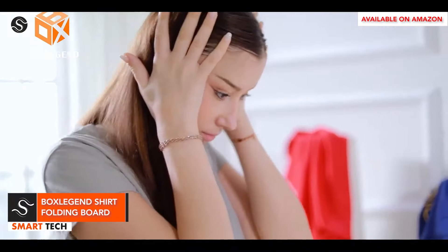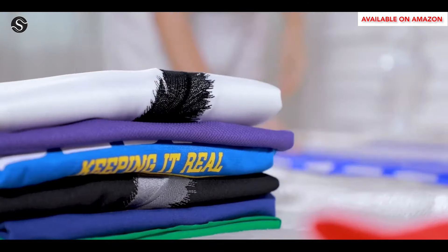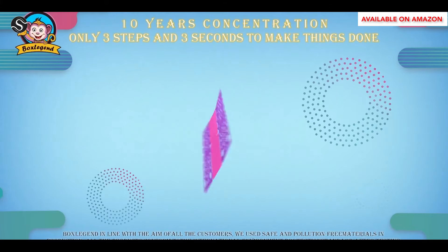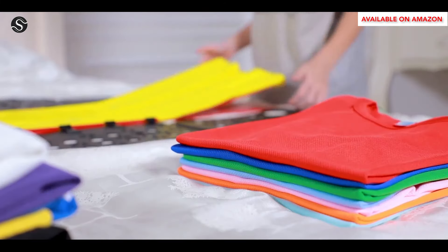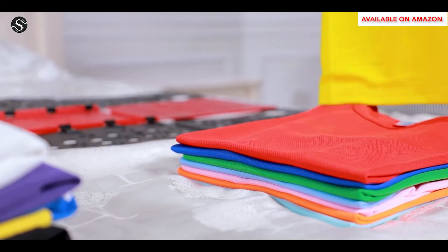The BoxLegend Folding Assistant is a versatile tool that efficiently folds various items, saving space and time. It can handle dress pants, pajama tops, sweaters, and blouses, producing wrinkle-free stacks in just minutes. Ideal for closets, drawers, and suitcases, and suitable for people of all ages and abilities.